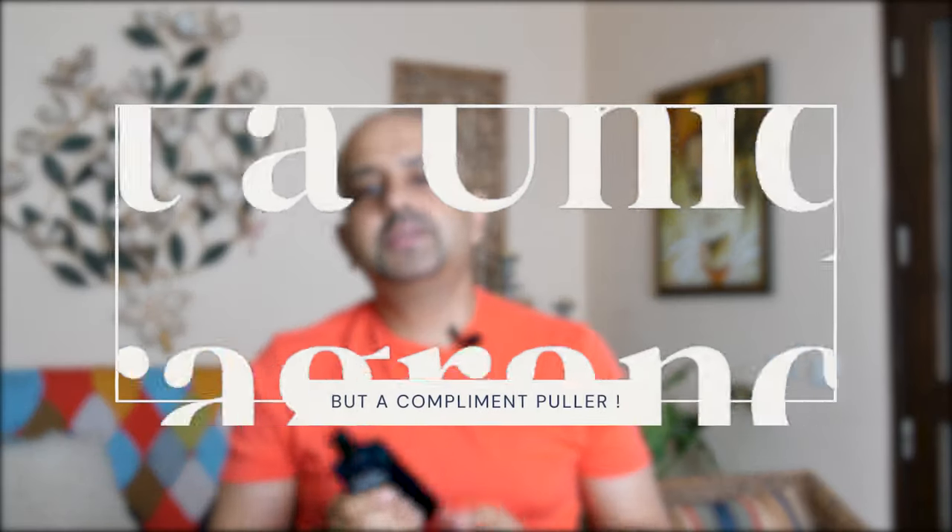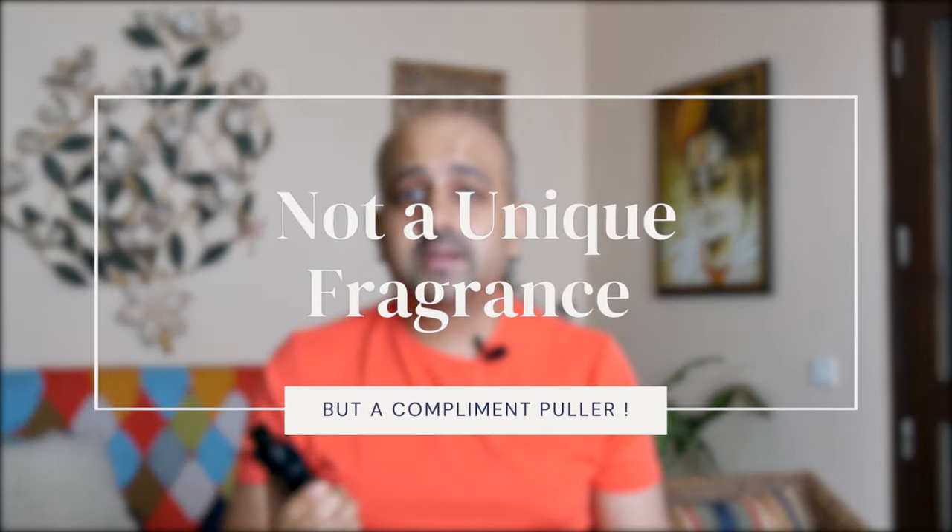One thing you should know is that this is not a very unique smelling fragrance. This is a casual scent, mostly suited for the younger generation — it's not something that smells very mature. It's mostly suited for casual occasions, hanging out with friends, being at home, or probably when you're just out of the shower. So it's not unique, but definitely a compliment puller.